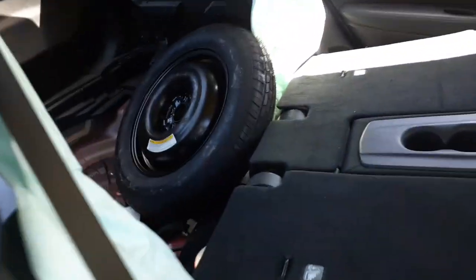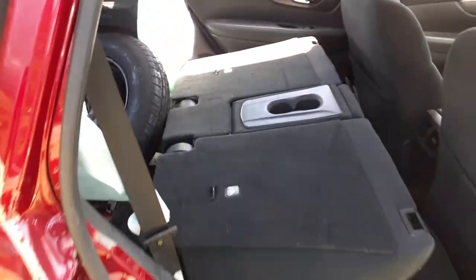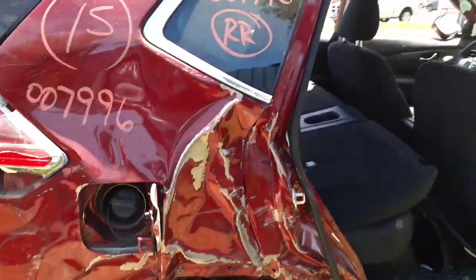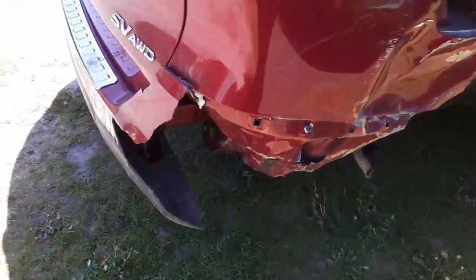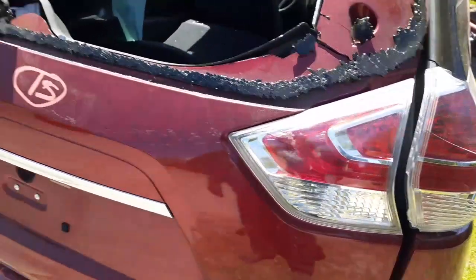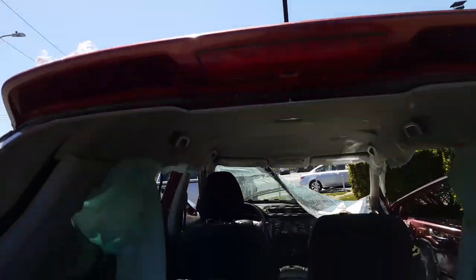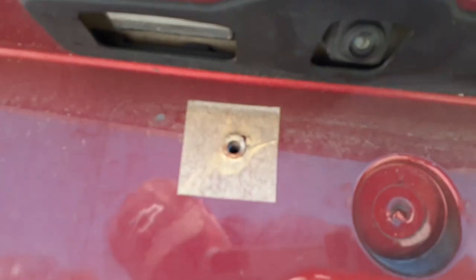You got a good space saver, 17-inch, in nice shape, like brand new. Got a quarter glass, right rear. Suspension is no good — you can see that's all ripped out of this thing. You got a good right rear tail light on the gate, good wiper, a center brake light up there, and the backup camera on the gate right there.